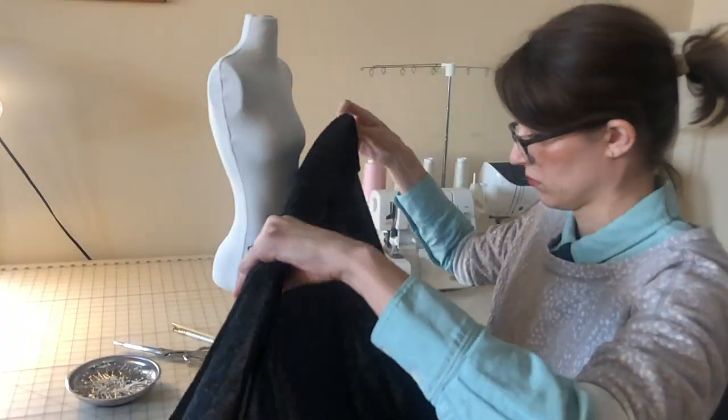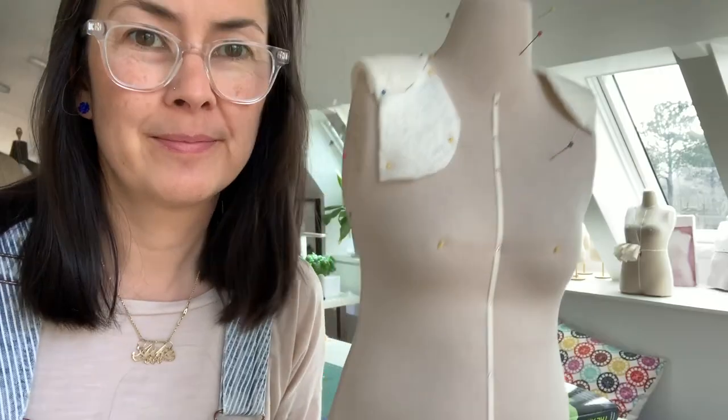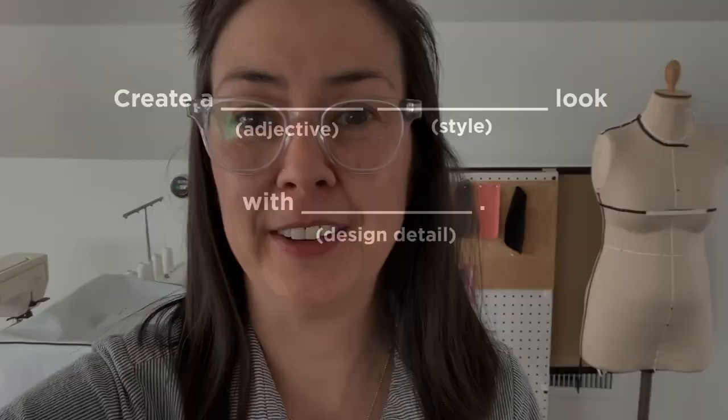Welcome to the FabLibs Draping Challenge. For the past few months, we've been having so much fun behind the scenes putting this together for you. We could not be more excited to finally share it. In this challenge, players will go head-to-head draping an original look on custom half-scale dress forms, and you'll get to vote and pick our winner. But instead of having the same old design challenges you're used to on shows like Project Runway, we've come up with something way more fun.